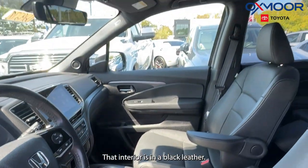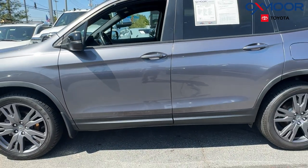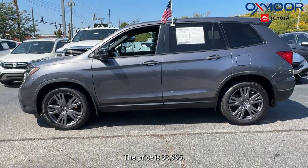That interior is in a black leather. Mileage is 26,651. The price is $33,995.